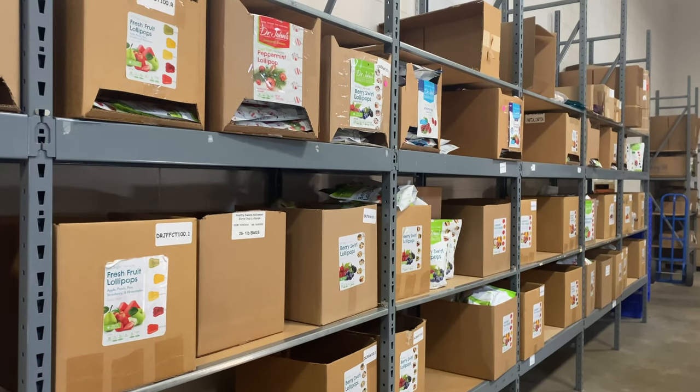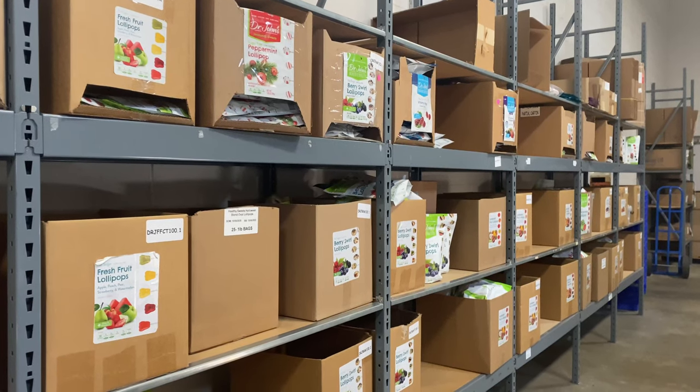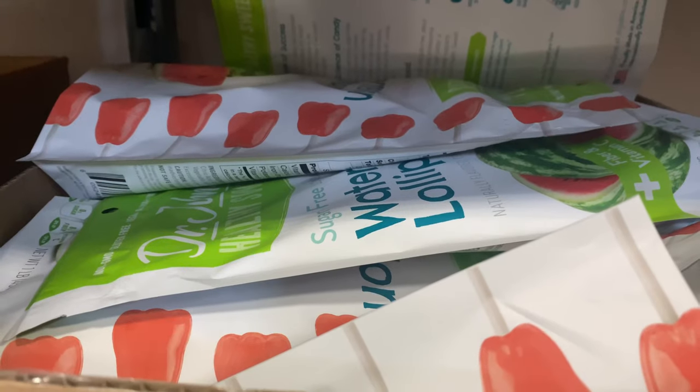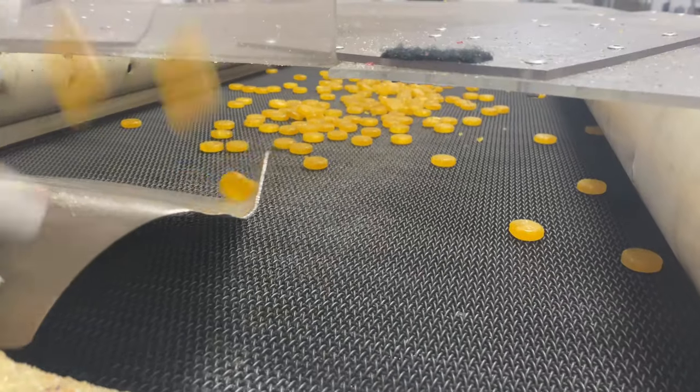It's not just dental offices. Dr. Johns' Healthy Sweets is sold to every major medical distributor in the world. The candy is in the offices of endocrinologists who treat patients with diabetes, and it's in 38 cancer centers across the U.S.